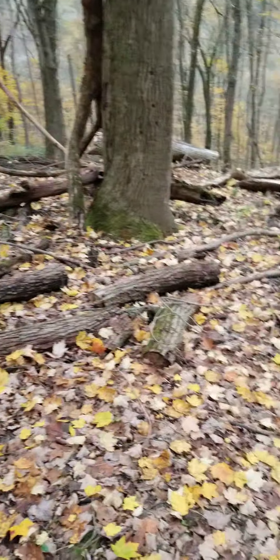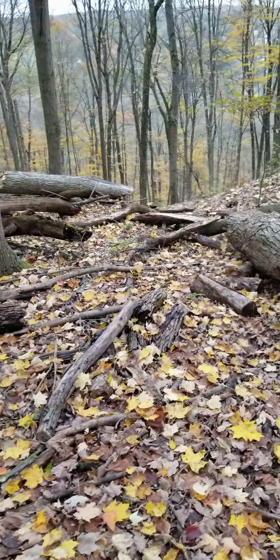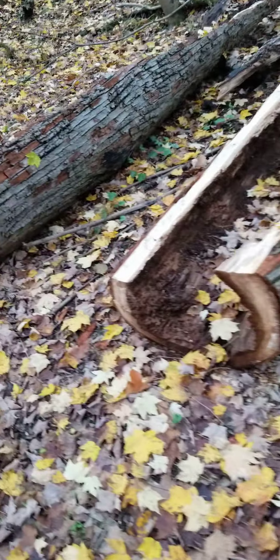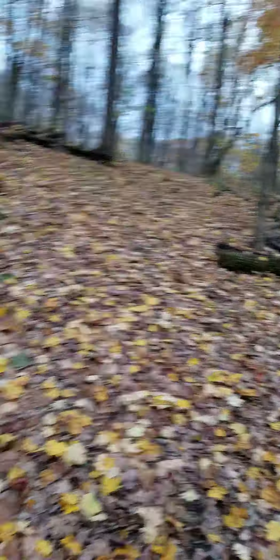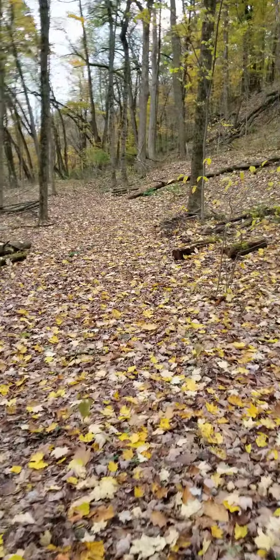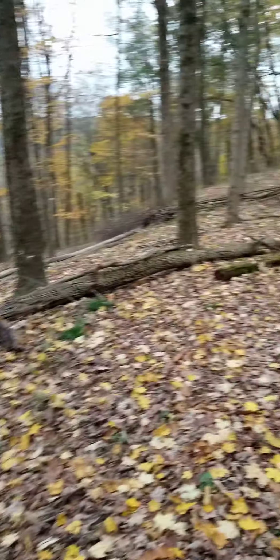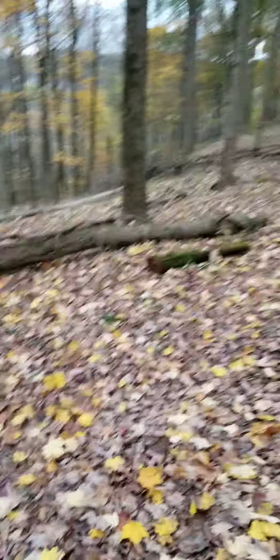This tree — we had a tree fall here and they had a structure here early on. The neighbor came and cut it all up so he can get his all-terrain vehicle through here. He owns the back part of this property. I gave him permission, but it was fine — just leave the wood.